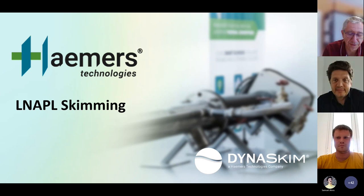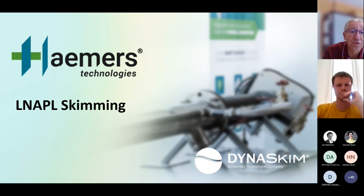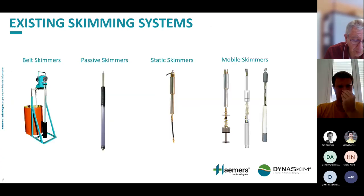Thank you for this nice introduction. Now let's move to the subject of this webinar. Here you see the problem that we solve: the elimination of 100% of the free phase that has accumulated above the water table. There are four conditions for LNAPL skimming to work: the pollutant must be lighter than water, poorly soluble into water, must have reached the groundwater level, and the soil must be permeable.